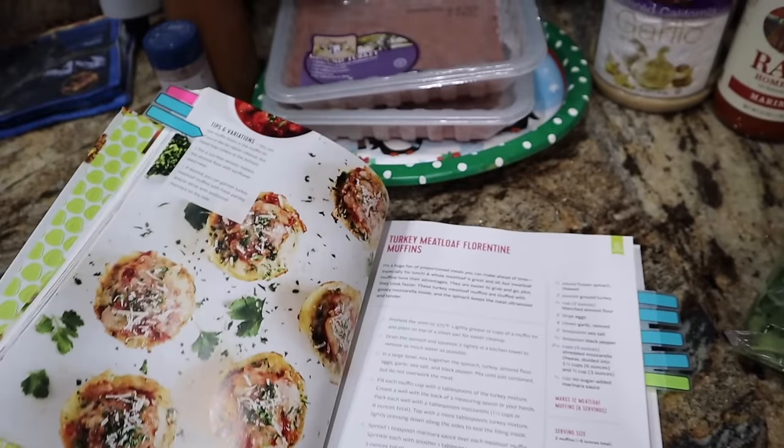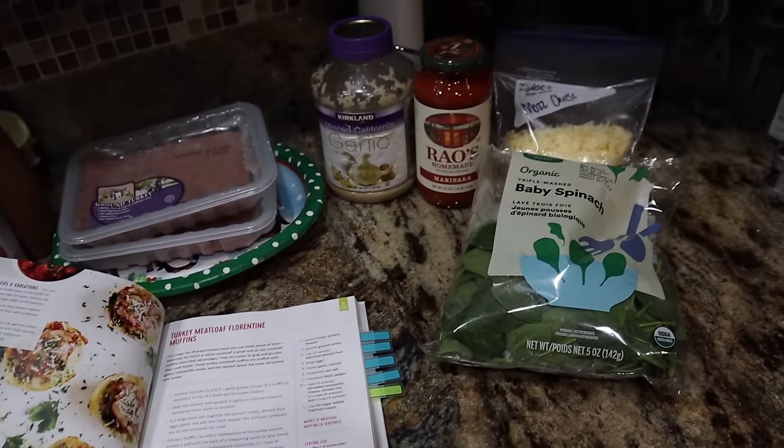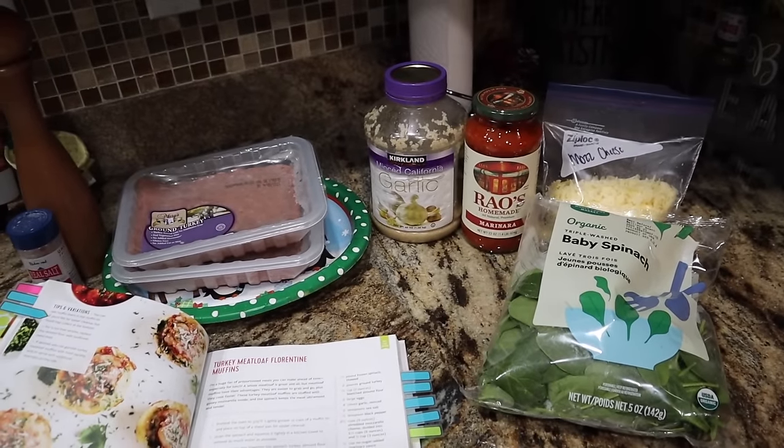We're going to be making her Turkey Meatloaf Florentine Muffins, which by the way is a Mediterranean Keto recipe. Let's go.